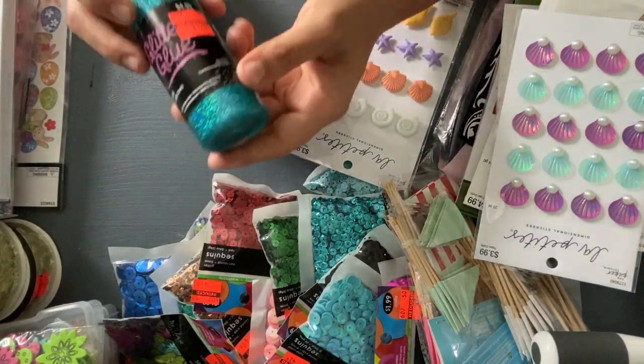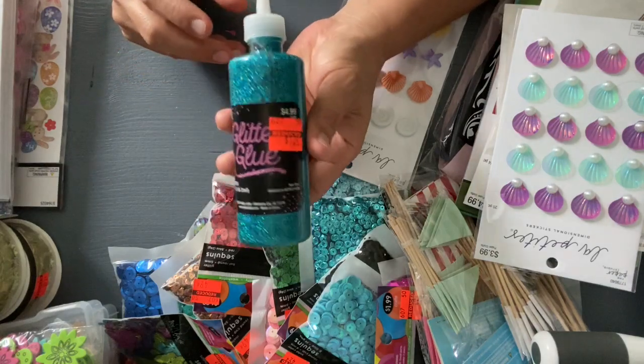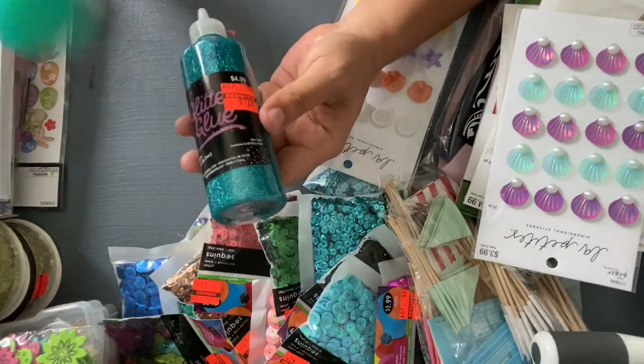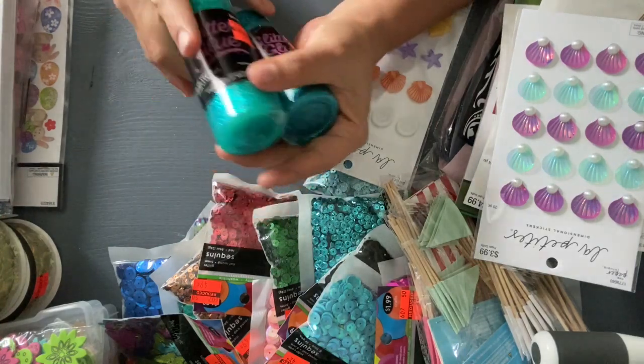I also found this glitter glue on sale for $1.24, so I grabbed two. They had other colors, but these are the ones that I liked the most, so these are the ones that I grabbed.